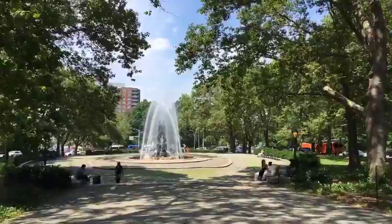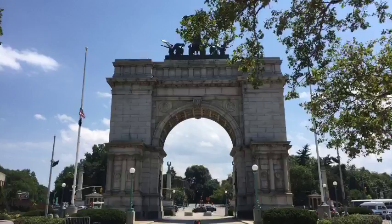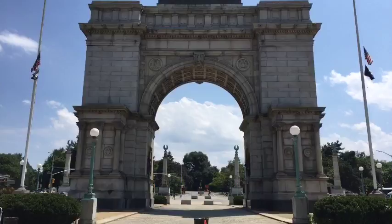Welcome to Grand Army Plaza — Brooklyn's answer to the Champs-Élysées. Welcome, shall we take a romp through Prospect Park? Good to see you. Welcome on in, we will pass through the gate and our adventure will begin. Welcome to Brooklyn, welcome to Prospect Park, welcome to Grand Army Plaza.